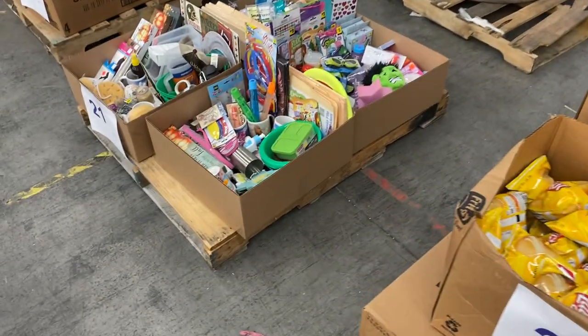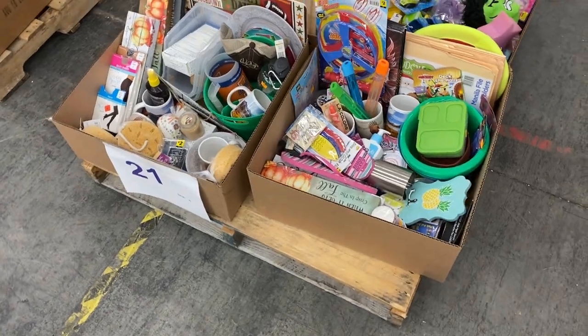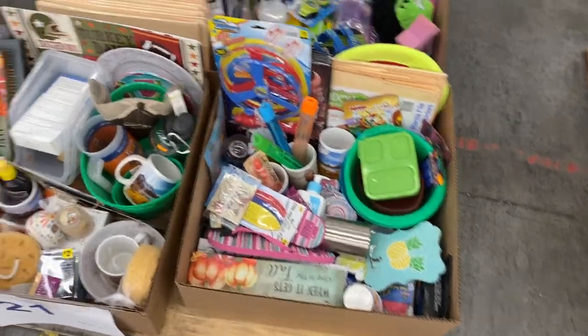21, 22, 23, and 24 are all lot boxes — little lot boxes of overstocked new stuff. Toys, knickknacks, all kinds of small things, all brand new. 21 has lots of toys, lots of mugs, cups, all kinds of cool things in there.